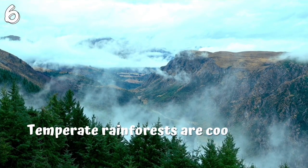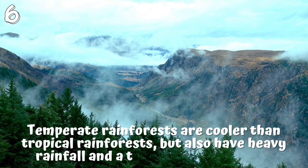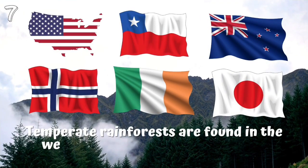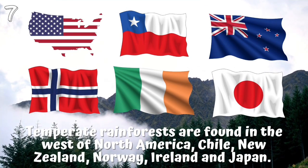6. Temperate rainforests are cooler than tropical rainforests, but also have heavy rainfall and a thick canopy of trees. 7. Temperate rainforests are found in the west of North America, Chile, New Zealand, Norway, Ireland and Japan.